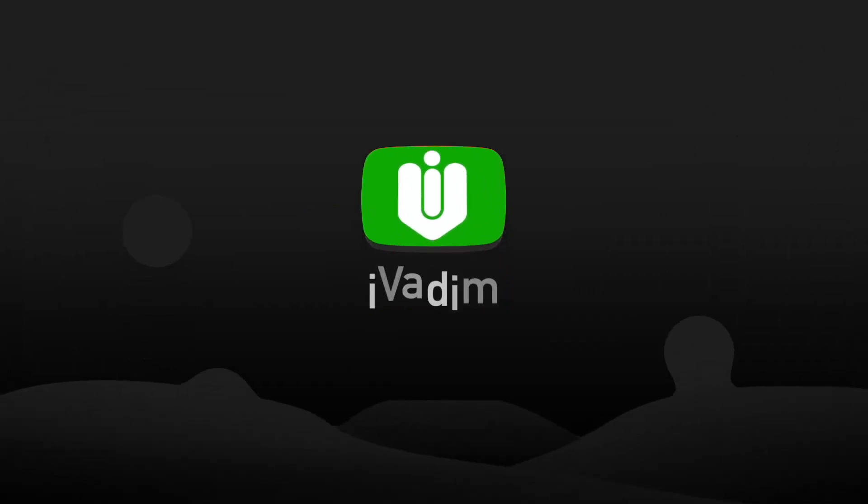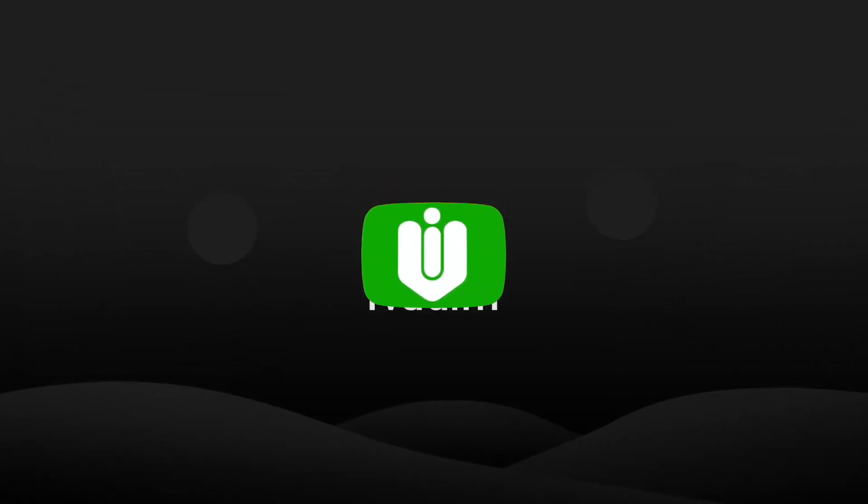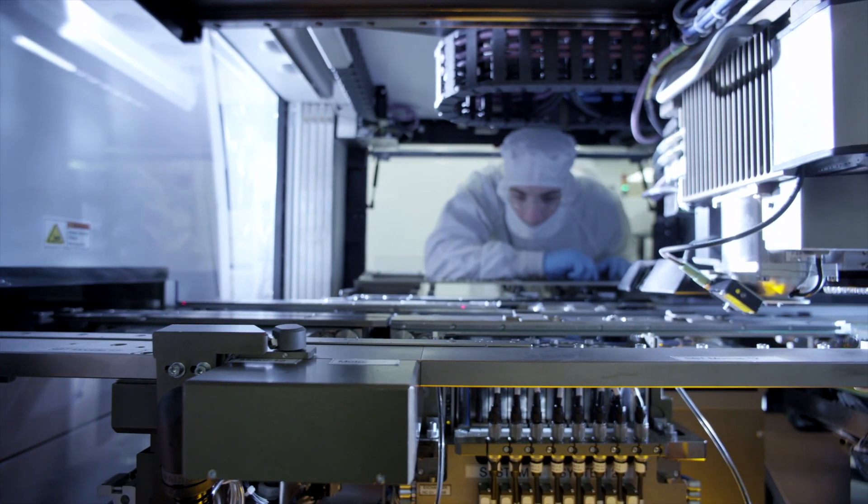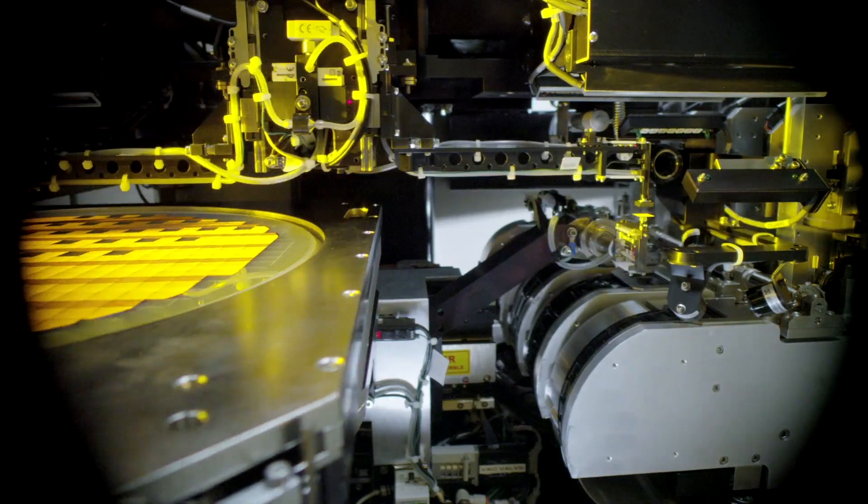Hello my friend, it is I, Vadim. I have huge news about Intel Z desktop graphics cards for you today. In this video I want to show you why I think that Intel is ready to launch desktop graphics cards soon.